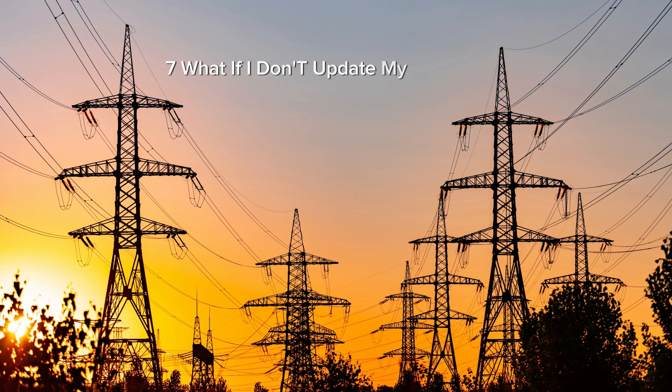What if I don't update my meter? Meters that are not updated will not accept tokens. When is the deadline? The deadline is August 31st, 2024. What happens after the deadline? Meters that are not updated by the deadline will not accept any generated tokens.